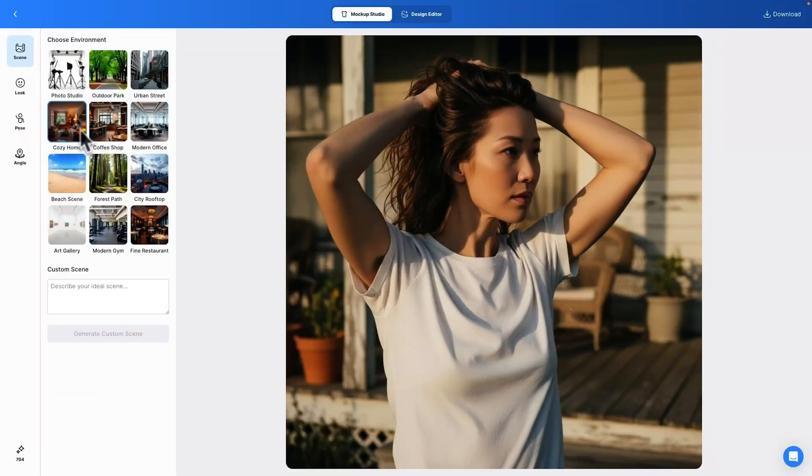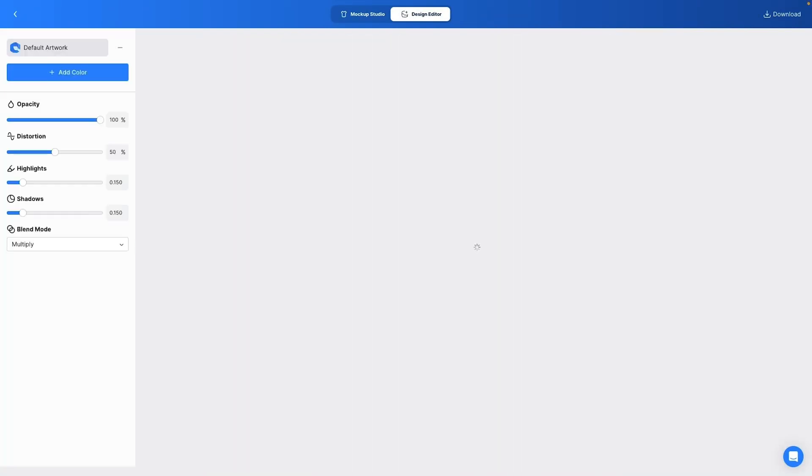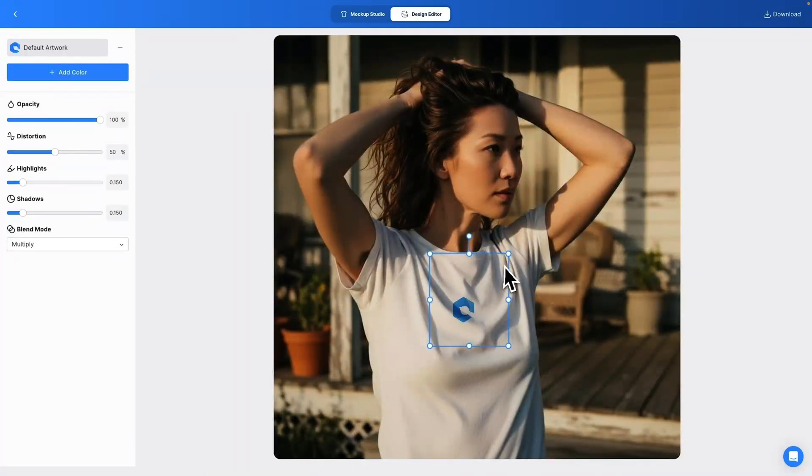To get started, just upload your designs and choose the products you want to showcase. You can customize the model's ethnicity, gender, and age to match your target audience. Then pick a background and boom, you've got a professional product mockup ready to go.